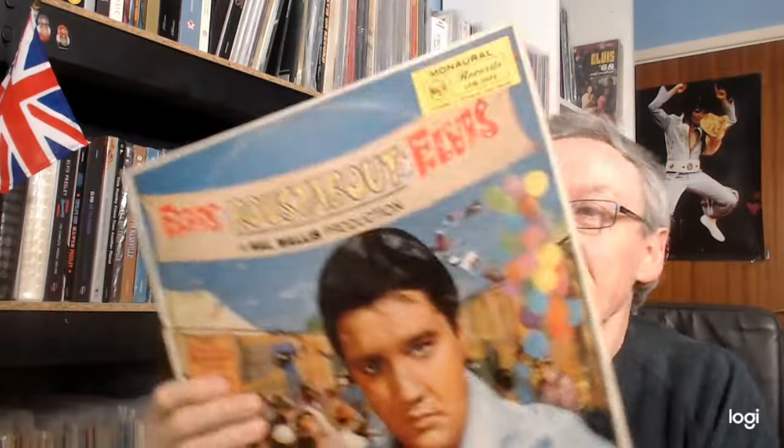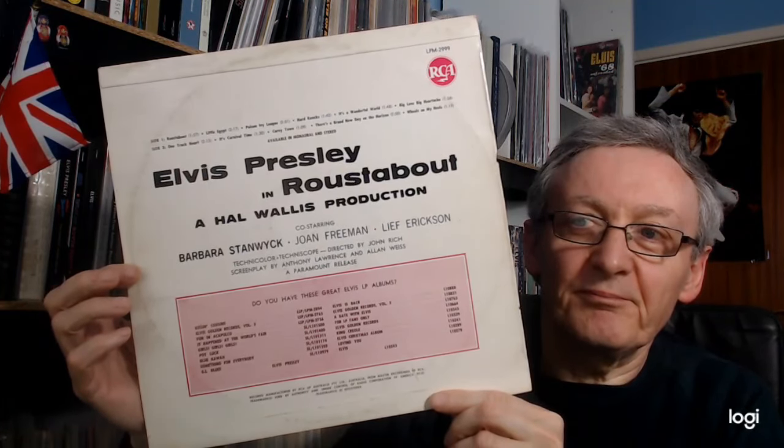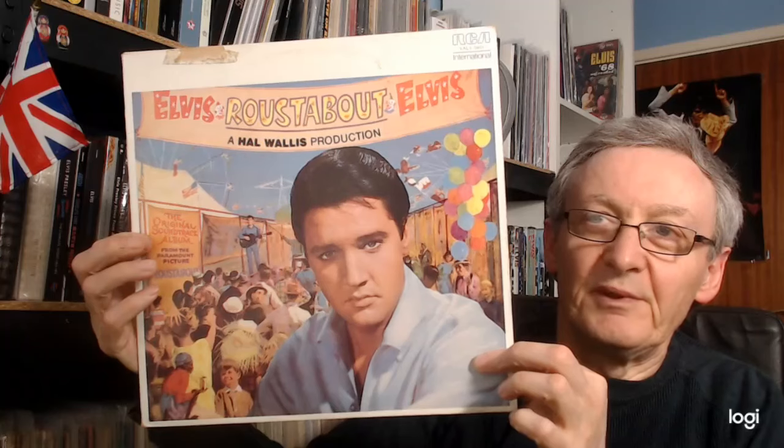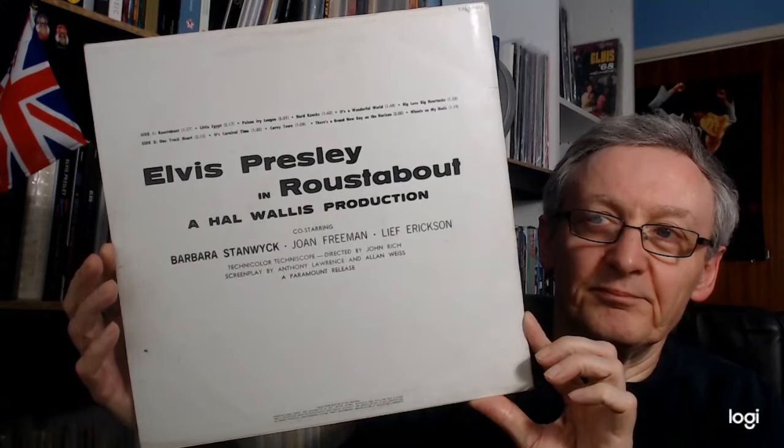Now we come to Australia. Here we have the original mono pressing with a very different back cover. This is a black label with the silver spot. And next comes a repress — again, a very different back cover, and a green international label.